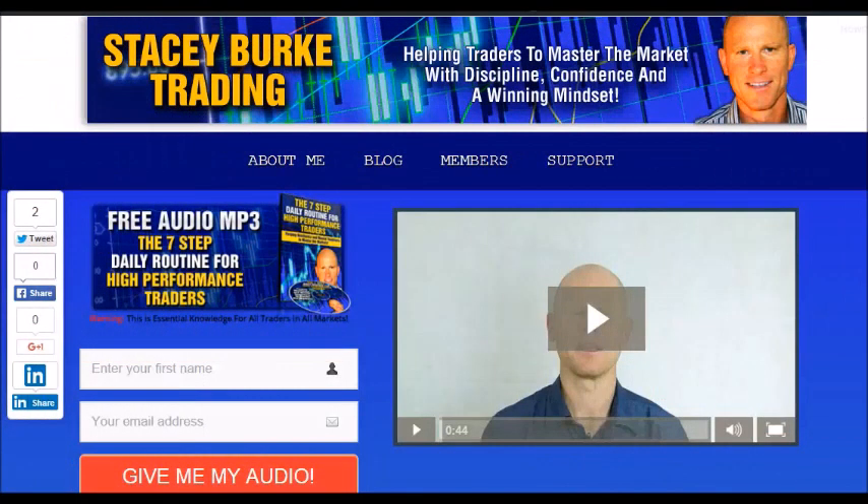Hi traders, it is Stacey Burke from Stacey Burke Trading. If you haven't done so, please head over to my website at StaceyBurkeTrading.com. I create updates on almost a daily basis and I would love for you to receive them — just click on the blog. If you enter your name and email address, I'll send you my free audio program: the Seven Step Daily Routine for High Performance Traders. This is essential knowledge for all traders in all markets, and it's for helping traders to master the market with discipline, confidence, and a winning mindset. I appreciate all your feedback and comments. As always traders, stay disciplined, and may the markets go with you.